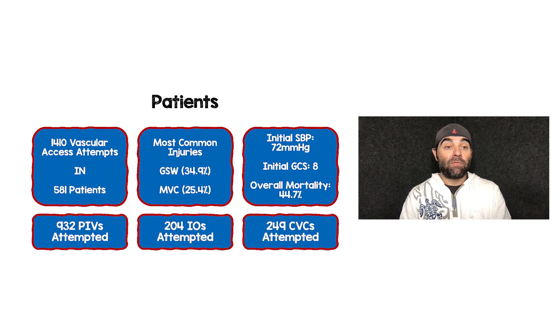There were 1,410 vascular attempts across 581 hypotensive trauma patients. The most common injuries were gunshot wounds, about a third of the population, and motor vehicle collisions, about a quarter. The initial systolic blood pressure was in the 70s, initial GCS was about 8, and overall mortality in this population was 44.7% — a pretty sick patient population.